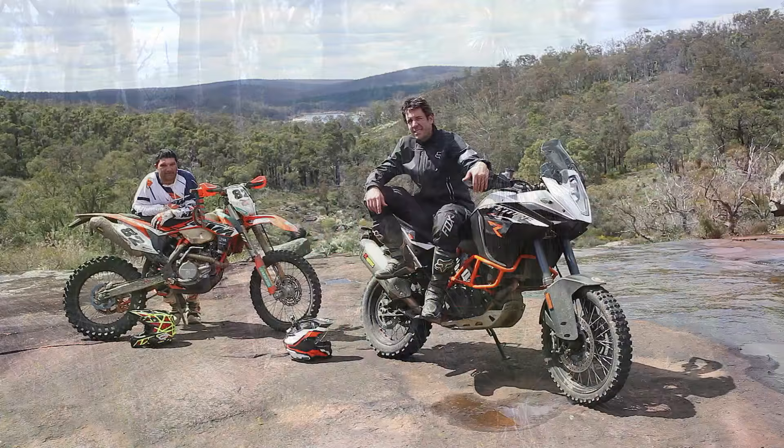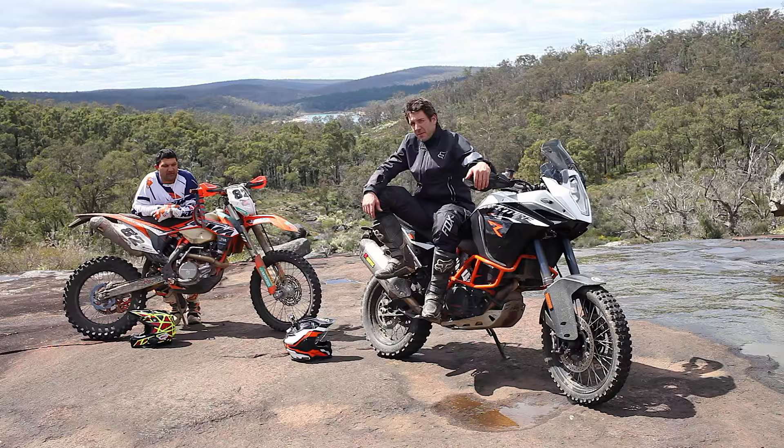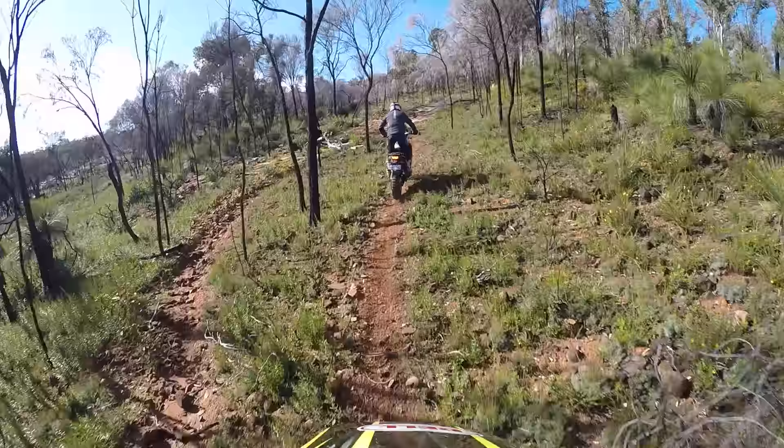Welcome back guys. This is the last adventure on the 1190R for 2016. Today I'm testing the long travel Touratec suspension which adds another 30mm ground clearance to the bike, and it's gonna allow me to go into some pretty extreme off-road terrain with my old mate Brad Willis on the 500 EXC.